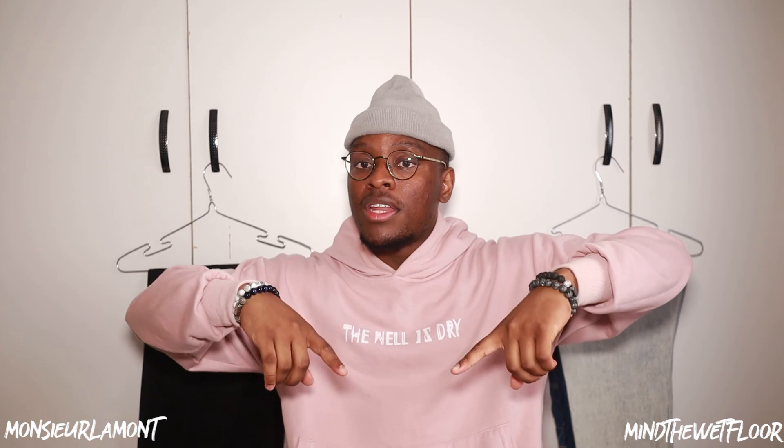Anyway, thank you so much for watching this video. I hope you've enjoyed it - please let me know in the comments if you'd like to see a part two, which I'll probably do anyway, so be on the lookout for that. Thank you so much for watching and until next time, this has been Mind the Wet Floor with Lamont - take care, peace.